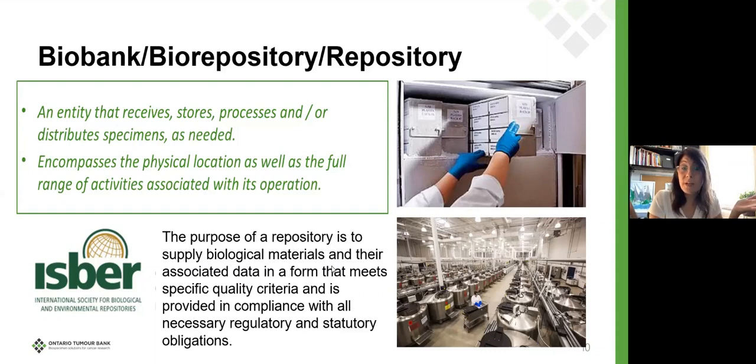That's pretty broadly encompassing. It doesn't say anything about being clinical versus research, or health-based versus diversity-based. It's simply that you have a collection of specimens that you can store or distribute, and it covers not just the freezer or cabinet in which they are stored, but also all of the operations that go into collecting and maintaining that collection. The purpose of the repository is to supply biological materials and data in a form that meets specific quality criteria, provided in compliance with regulatory and statutory obligations.